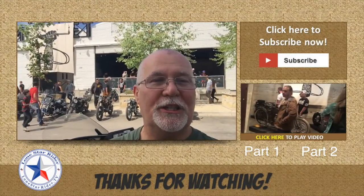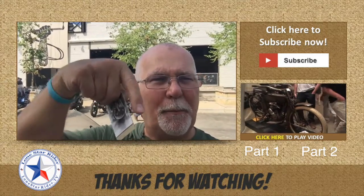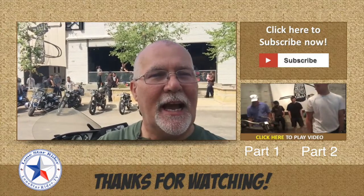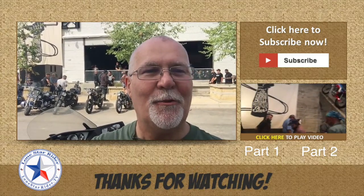Hey guys, John Christensen has some excellent work over there at Oil & Ink. Go check out his website — the link will be down below. Fantastic stuff. Guys, if you like my video, give me a thumbs up, share, comment, let me know what you think. Catch y'all on the road.